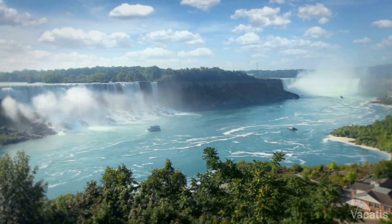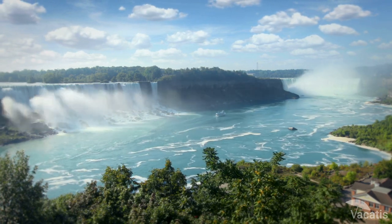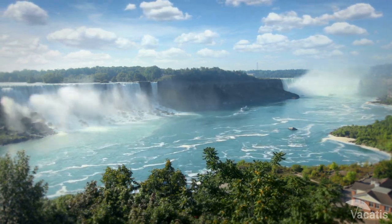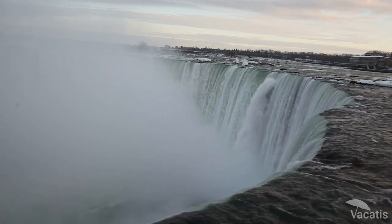Taking one of the boat cruises that travel inside the bend of the falls and beneath the mist spray is a fun and exciting way to see the Horseshoe Falls, or you can walk along the Niagara Parkway, which offers several viewpoints of the falls from above.